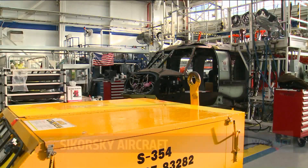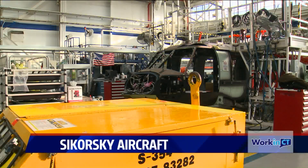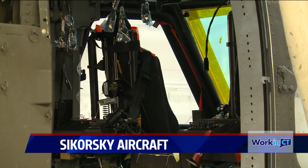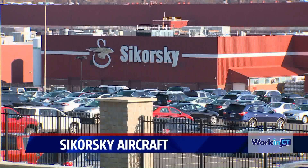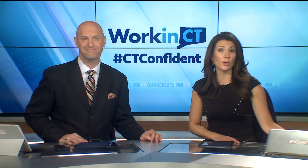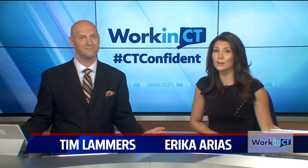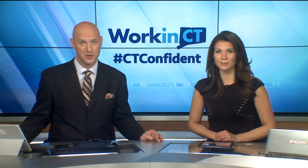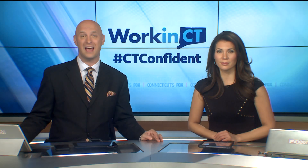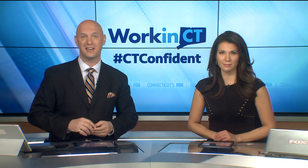A Fox 61 exclusive — a rare look inside one of Connecticut's major employers, which builds aircraft for our nation's military. With a new defense contract, employees at Sikorsky are busy working on the next generation of heavy lift helicopters. Fox 61's Amanda Ross takes us inside the facility in Stratford to talk with the company's president in today's exclusive 'Work in Connecticut' story.